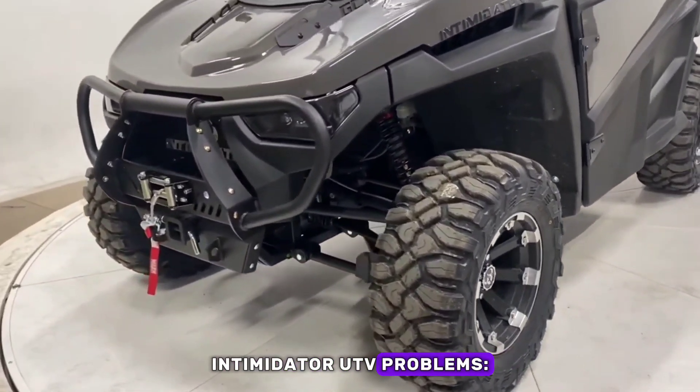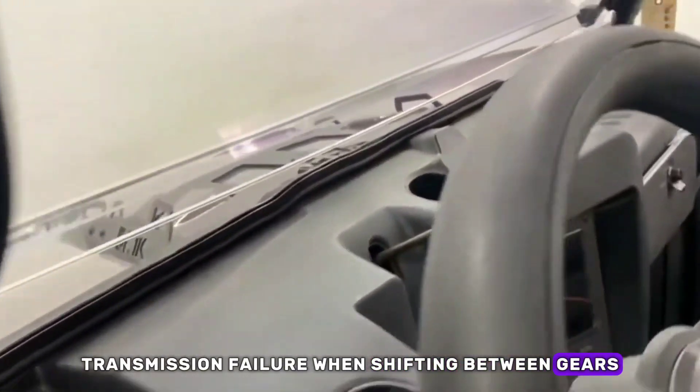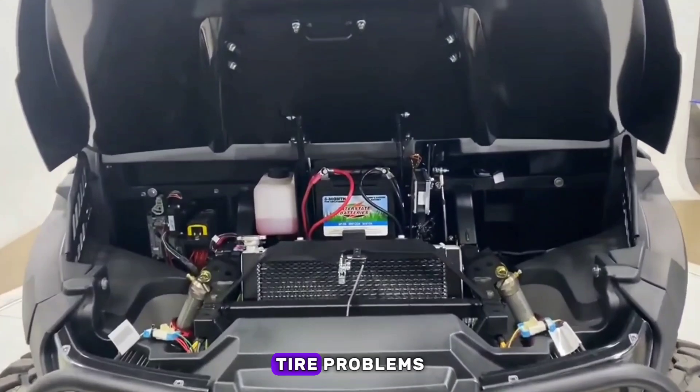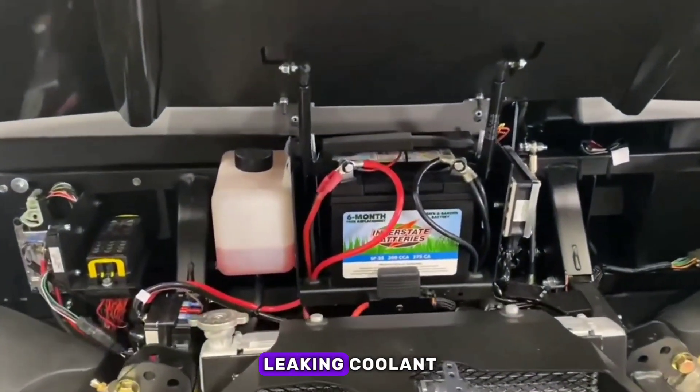Intimidator UTV problems include: transmission failure when shifting between gears, battery issues, headlight issues, tire problems, difficulty locating Intimidator dealers, and leaking coolant.